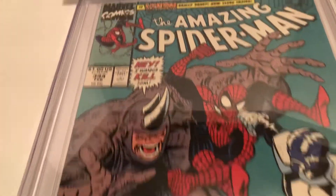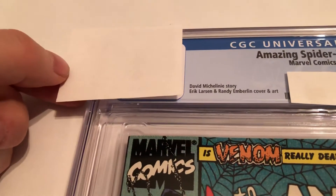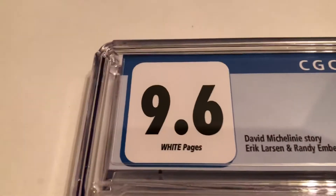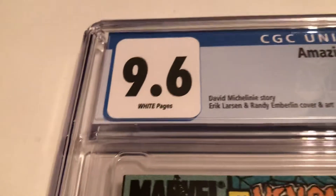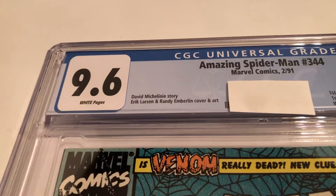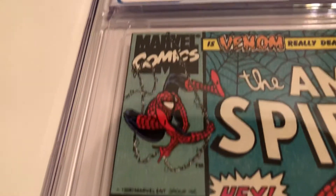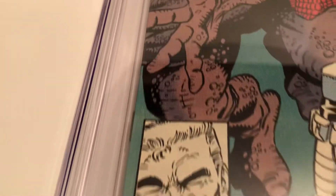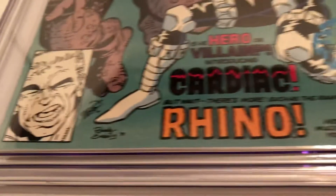Very nice. And let's see what we've got here. We've got a 9.6 white pages. Not too bad. Always looking for those 9.8s, but those aren't that easy to come by — probably some flaw in here. Sometimes it's hard to see; sometimes you can notice a little something.